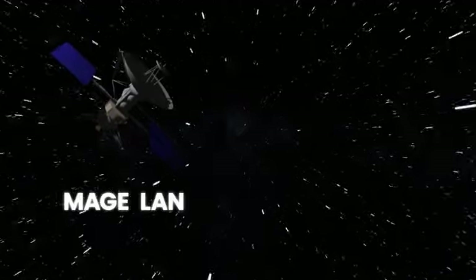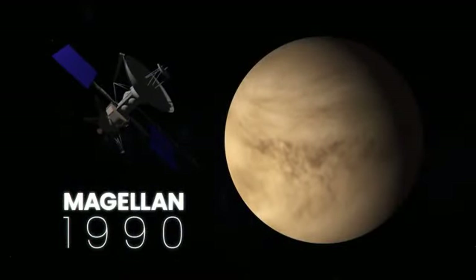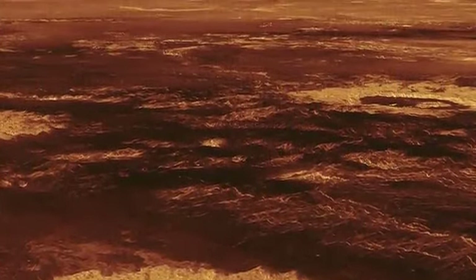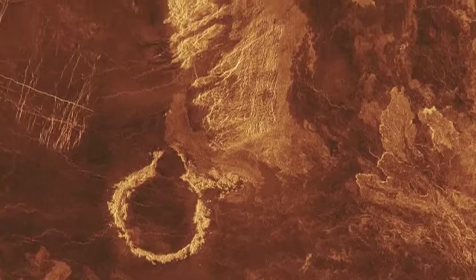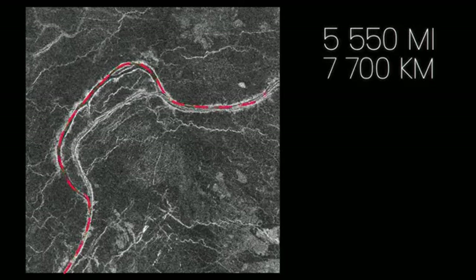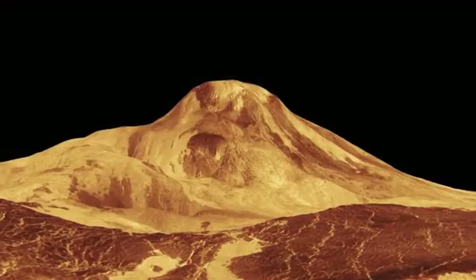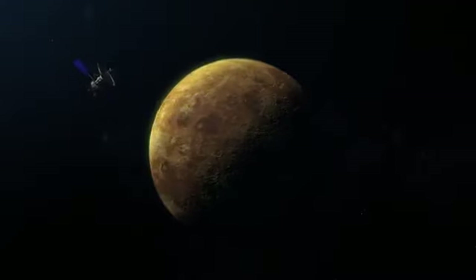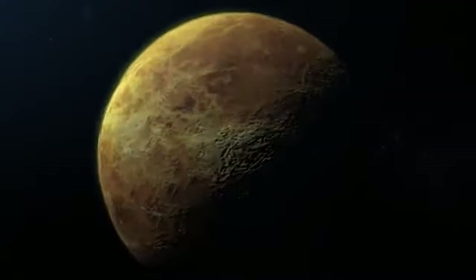NASA then sent the Magellan spacecraft to Venus in 1990 to image and map the entire surface. It sent back images of the planet's surface showing evidence of volcanism, tectonic plate movement, turbulent surface winds, and miles of lava channels, including one measuring 5,550 miles long. Another incredible image showed the volcano Maat Mons that rises three miles. Once Magellan was finished mapping the entire surface, it also ended its mission and crashed into the fiery planet.